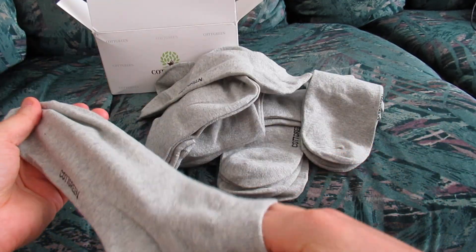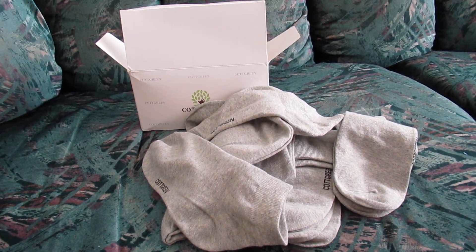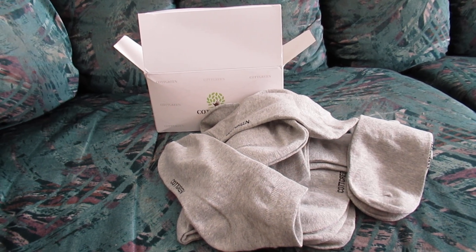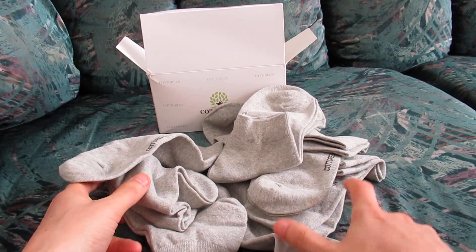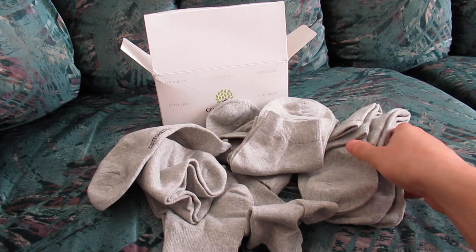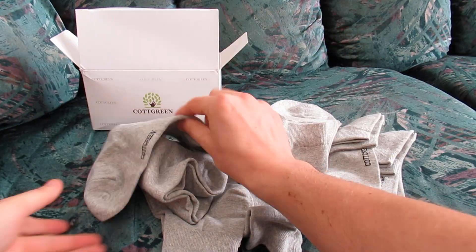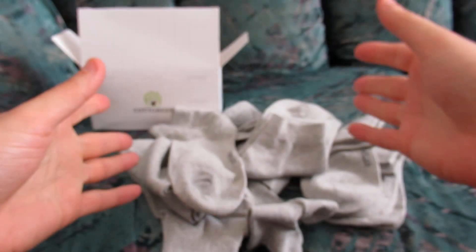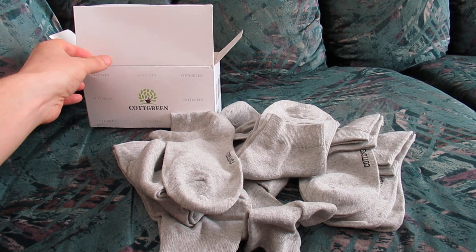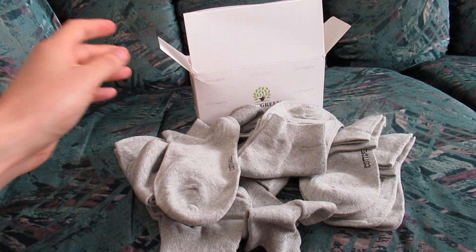We'll try these out at work — very cool. It's always nice to have new socks because my existing socks are just smelling sometimes. I don't know how many pairs there are, but that's a lot to fit in that small box — kind of cool. Caught Green socks, I guess it is a brand name; it says so right here.